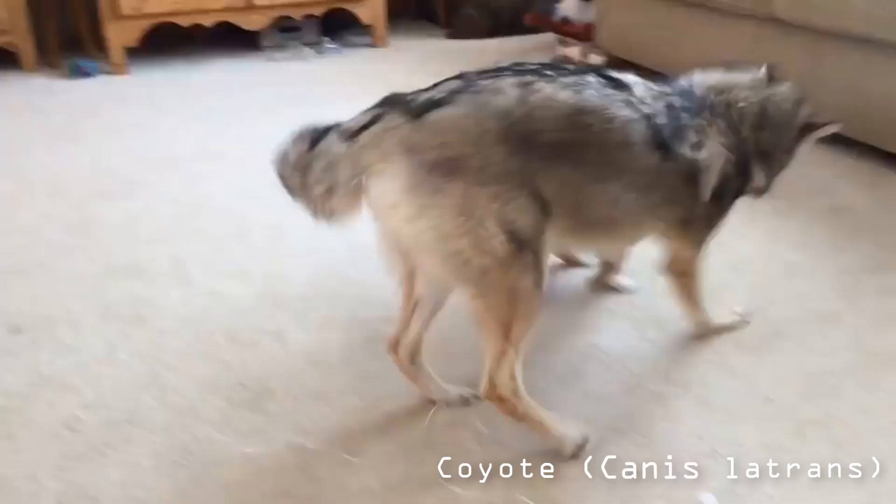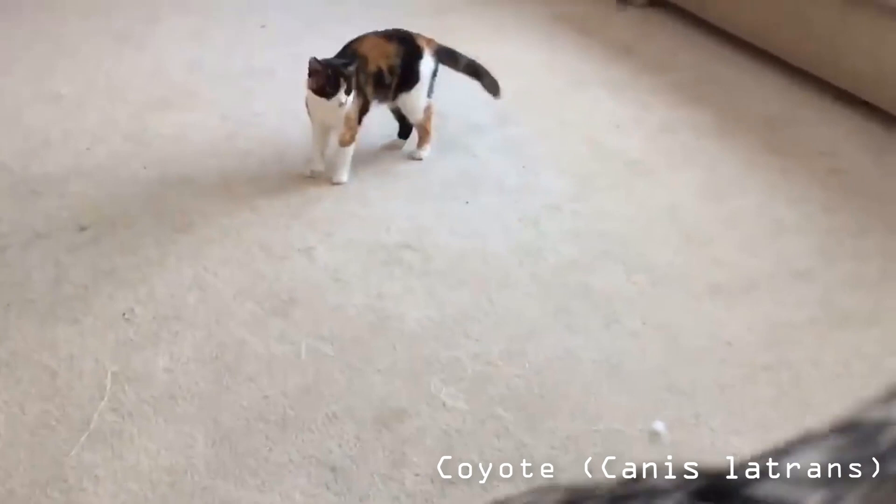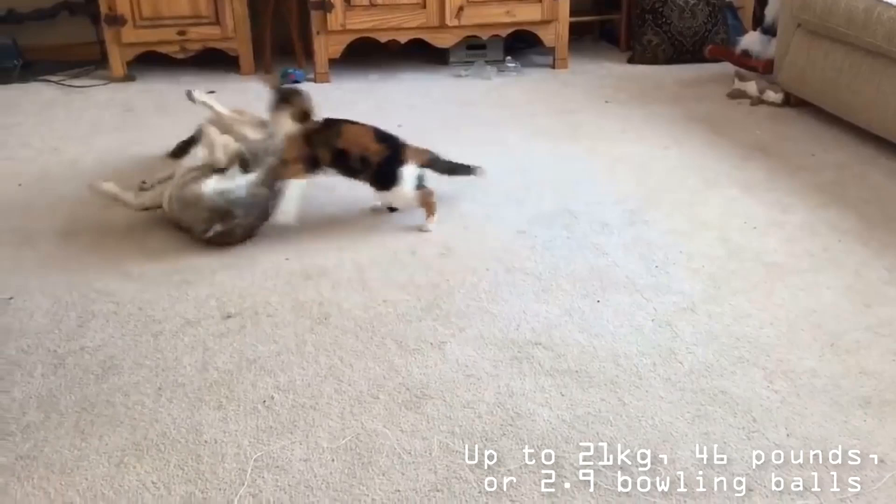Number 5: Coyote. They are found throughout North and Central America, ranging from Panama in the south, north through Mexico, the United States, and Canada. They occur as far north as Alaska and all but the northernmost portions of Canada. Coyotes are extremely adaptable and use a wide range of habitats, including forests, grasslands, deserts, and swamps. They are typically excluded from areas with wolves. Because of their tolerance for human activities, coyotes also occur in suburban, agricultural, and urban settings.